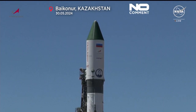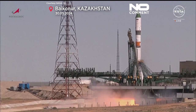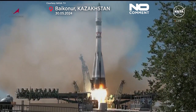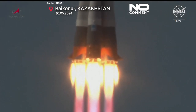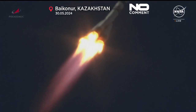Standing by for main engine ignition — we have main engine start. The engines and turbopumps coming up to flight speed, and liftoff! Liftoff of the Soyuz booster.